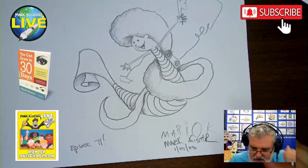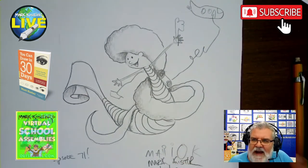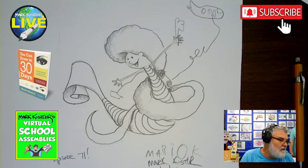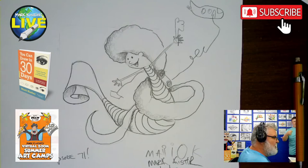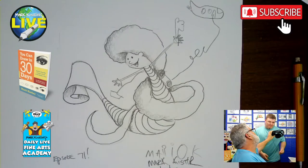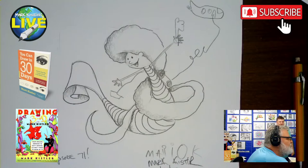Thank you everybody for drawing with Mario and me! Flash our cat is here — Mario says the person in the submarine is Flash, putting in the vacuum cleaner. Flash is our other cat. Mario, you have such an imagination. I love it! Thanks everyone for joining tonight.